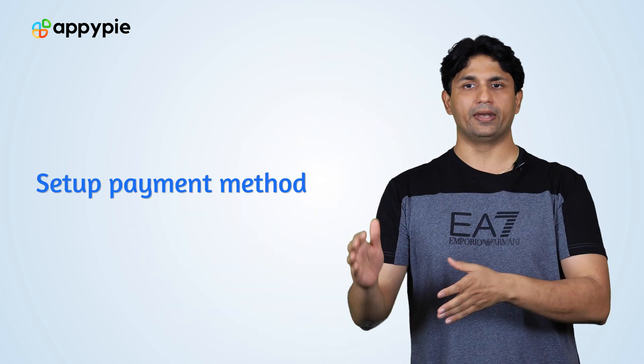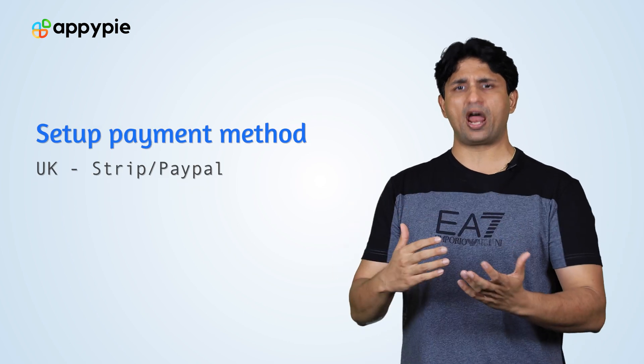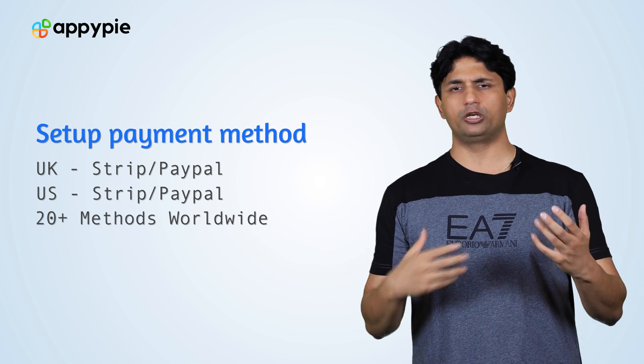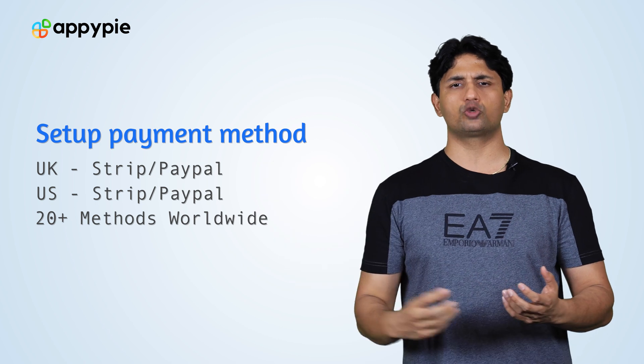You need to set up the payment method. In the UK, we support Stripe and PayPal, and in the US we also support Stripe and PayPal. We have about 20 payment gateways that we support across the world, so depending on the region you want to do business in, you can select those payment gateways and add them. We also have the cash on delivery feature built into our e-commerce website builder, so if you support that model you can add that as well.